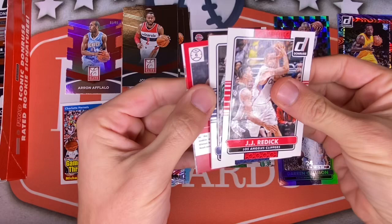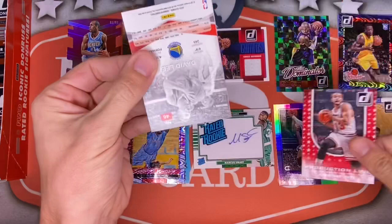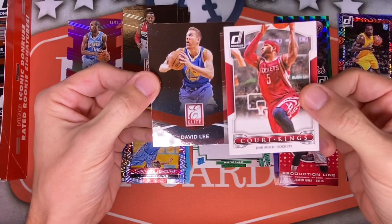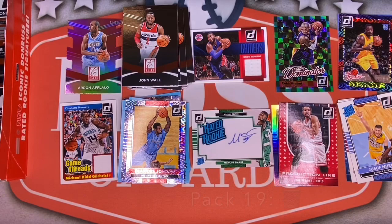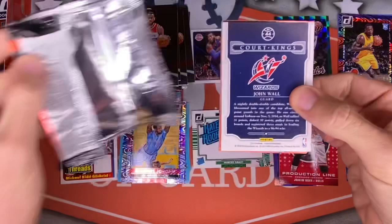That one just opened up funny. Josh Smith Court Side on the back — not a good start. JJ Reddick, Chandler Parsons — just tons and tons of commons. Noah, and then a David Lee Elite — getting every Warrior apparently. And a Court Kings of Josh Smith — yikes to those inserts. The bricks are just brutal on this thing.